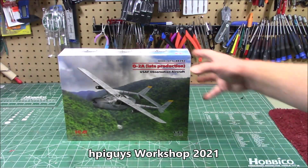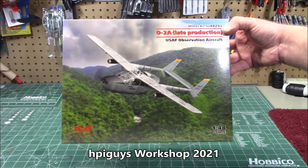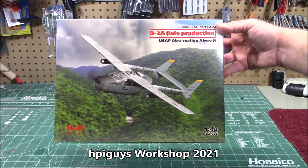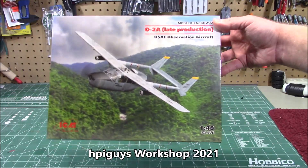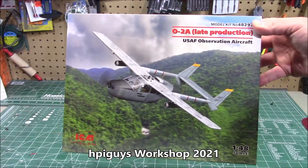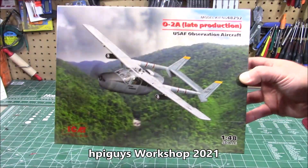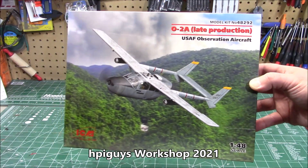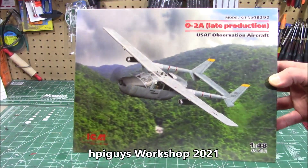And in 1/48th scale, one of the most popular airplanes out there — the O2A United States Air Force Observation Aircraft. I love that twin pylon so much I almost tipped the camera stand over reaching for it. Kit number 48292, available right now from your favorite hobby retailer. Pick up the O2A late production version — it's an absolute cool kit.